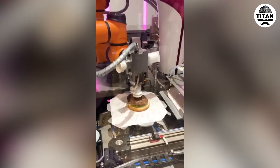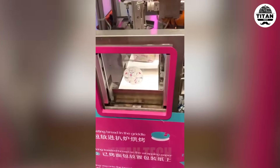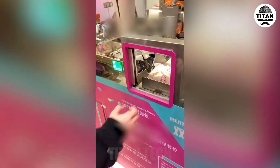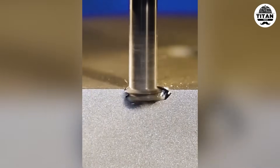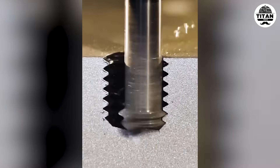Automation is serving lunch now. CNC truly transforms raw metal into engineered beauty.